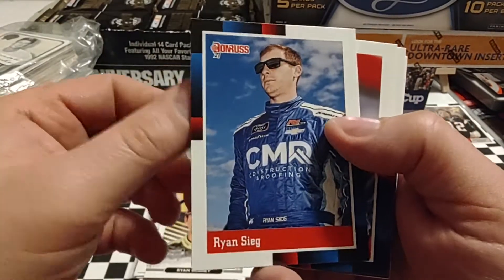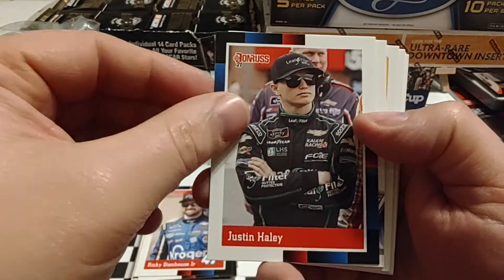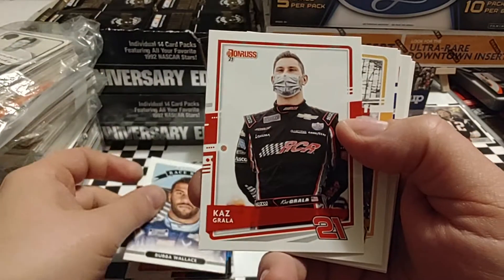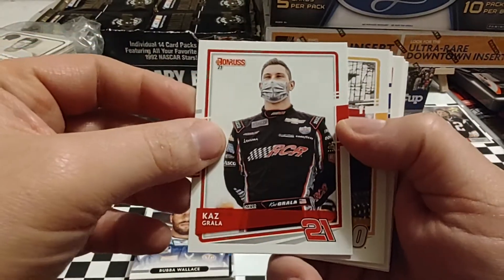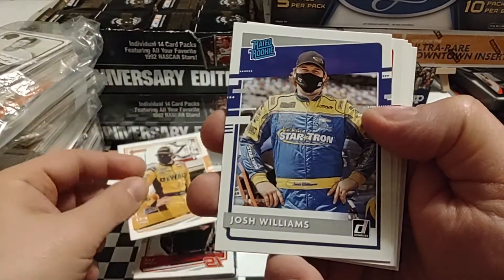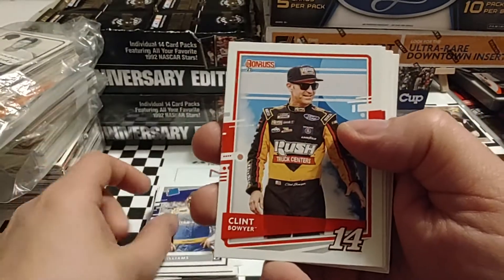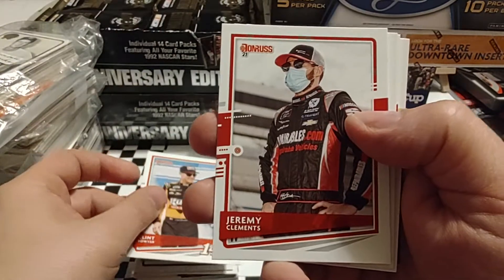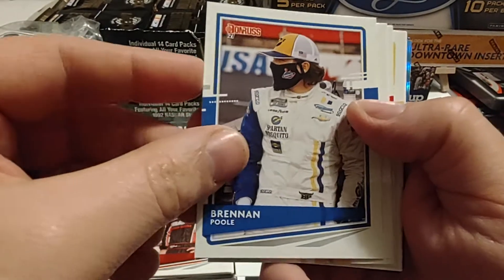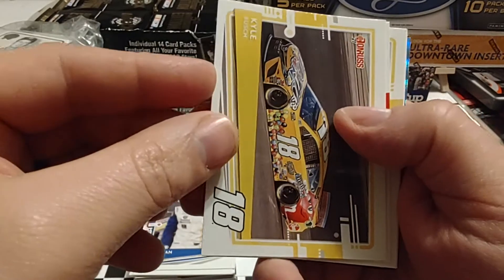Ryan Blaney, Ryan Sieg, Ricky Stenhouse Jr. — of course he transferred to JTG Daugherty. Justin Haley, we talked about him earlier. Bubba Wallace drives the 23-11 car. Kaz Grala's just been hopping around in whatever cars are open and doing pretty good. Eric Jones, Josh Williams — driver in the 92 car in the Xfinity Series, I believe that's a Mario Gosselin team. Clint Bowyer. Brennan Poole — I haven't heard much about him this year, been pretty silent.